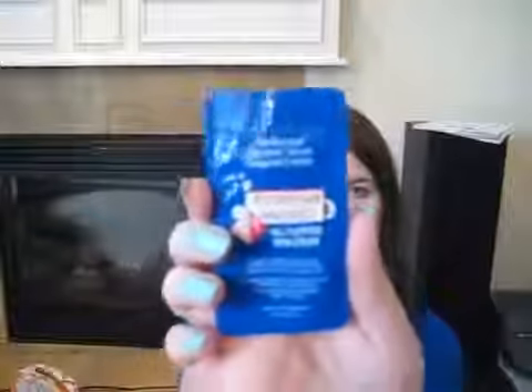Next in the box, we have the Egyptian Magic. It's an all-purpose skin cream. I'm actually kind of surprised — I've been looking for a good lotion and this one has tons of good reviews online, so very excited to try it.